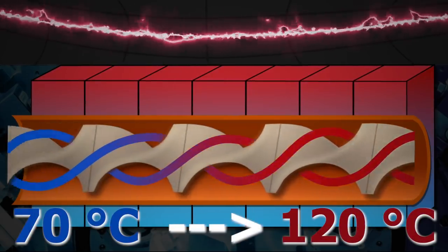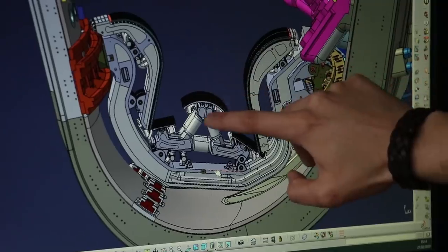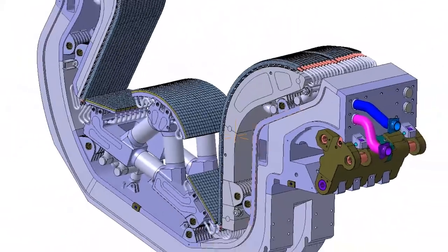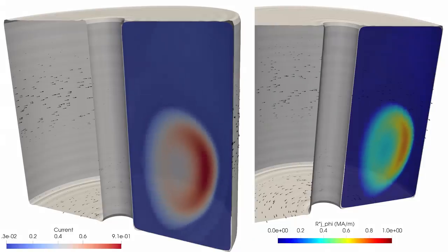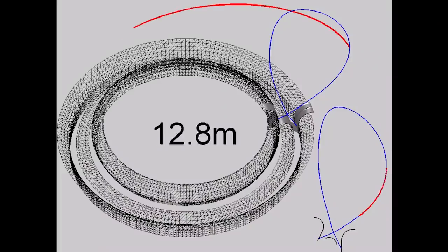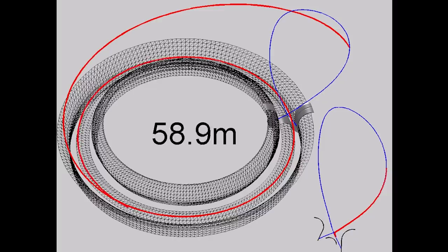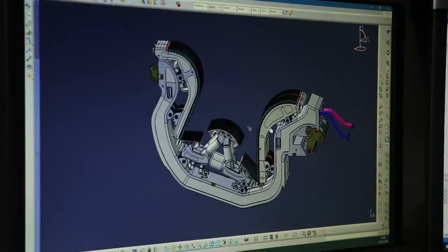You can see the strange V-shape of the divertor. To define this shape, you need a very deep understanding of plasma-wall interaction — understanding how the particles are moving around, what is the best angle, what is the best shape to ensure pumping. Here we are defining the geometry of the components, and we are always improving and re-analyzing them to be sure the new design can withstand the huge loads.